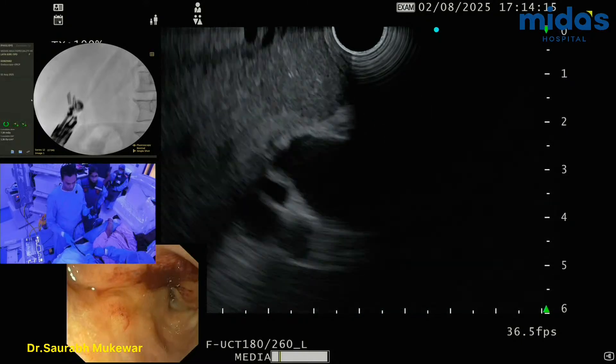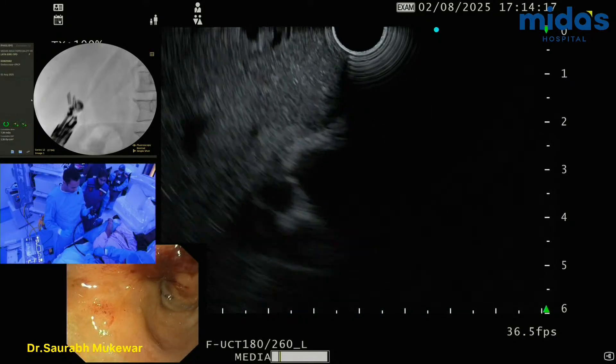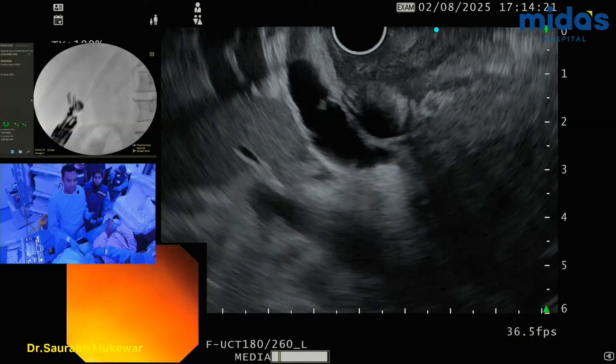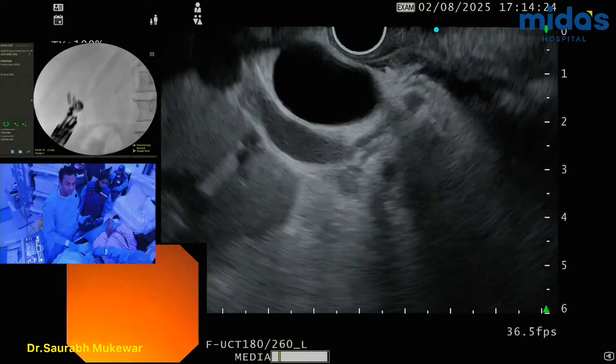So we're doing a colorectal anastomosis. Position-wise, we are prone, semi-prone, which I think is angled.